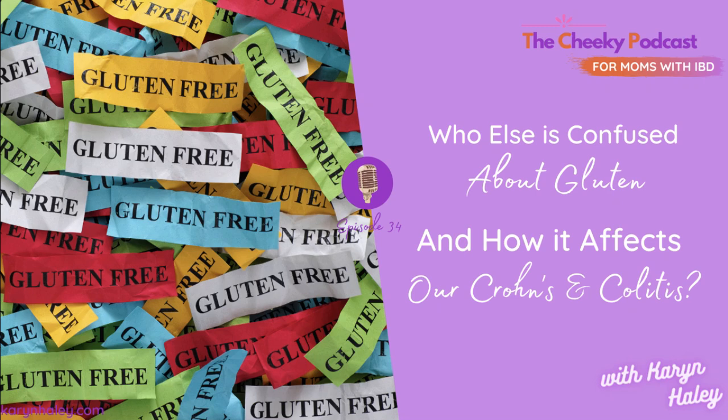Of course, you know what gluten is and what it does to your body. Everyone knows what gluten is, but what if you don't? What if after all these years of people talking about gluten like they know exactly what it is, what if you're still feeling confused? And what if you could use a crash course in all things gluten and how it might be impacting your Crohn's or colitis?